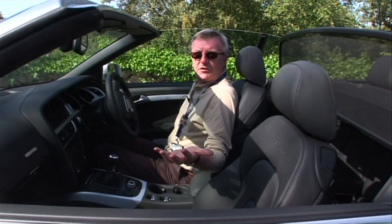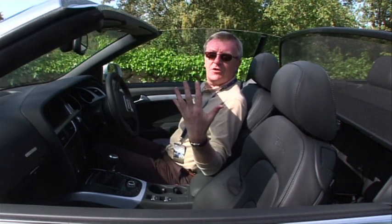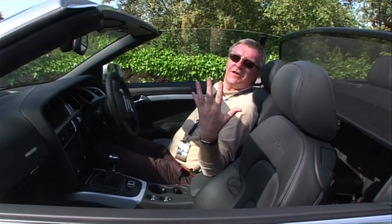Why not choose one of the other trim levels? Accept this is a car for being seen in, rather than for seeing how fast you can go. Settle back and relax.